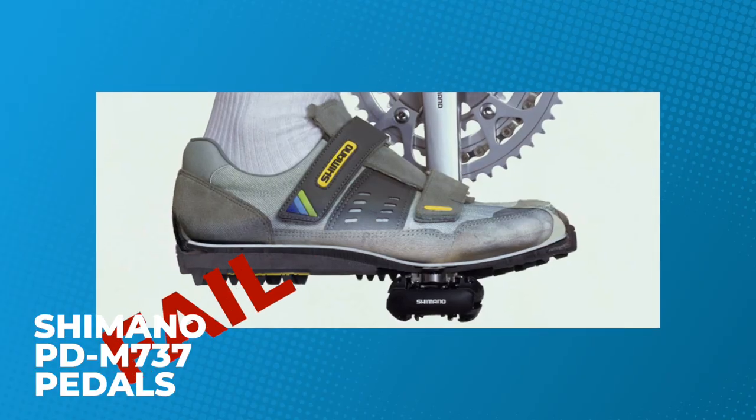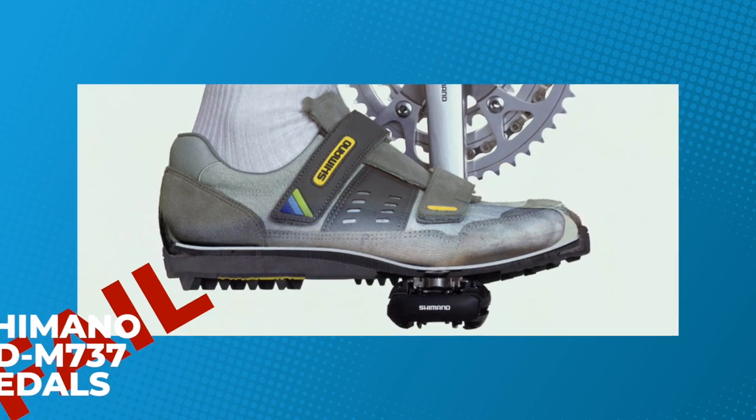If you ask a new or even experienced cyclist what their biggest fear is, it's probably coming to a stop and not being able to clip out of their pedals. While Look was creating and then dominating the road bike clipless pedal category, Shimano saw an opportunity in the booming mountain bike arena. Instead of a big plastic cleat that stood proud on the sole, Shimano tucked a small steel cleat into a recess so that you could walk in the shoes — a runaway success first among mountain bikers, then touring cyclists and commuters who wanted the security of being clipped in but the ability to walk off the bike.